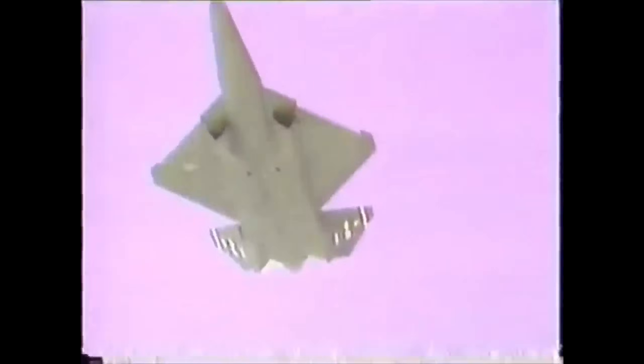The YF-23 had the same engines as the YF-22 — the Pratt & Whitney version on the first prototype, and General Electric on the second. Both engines gave performances like nothing seen before, especially because of the lightweight of the prototypes.